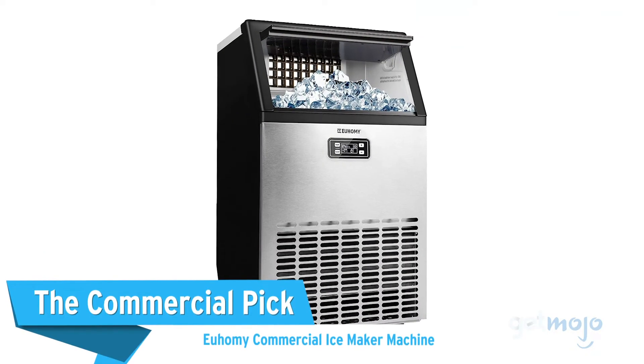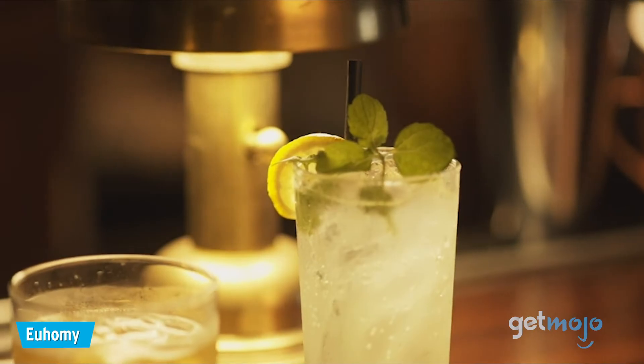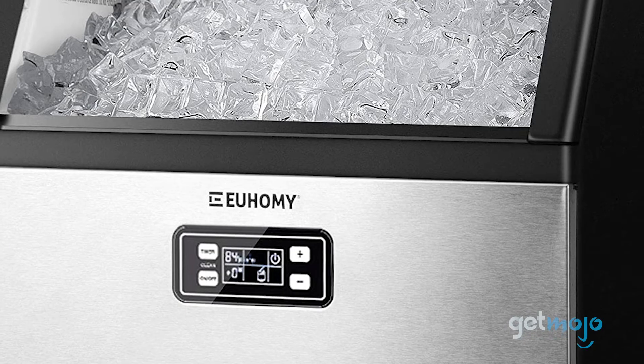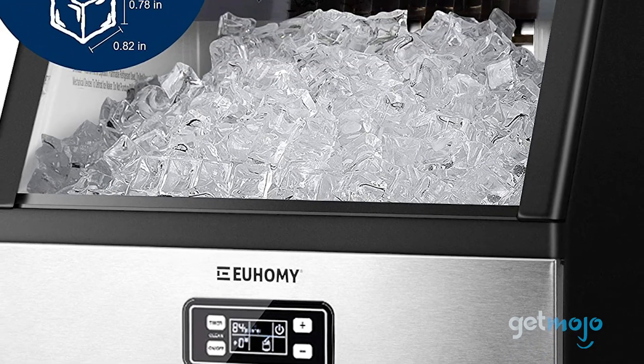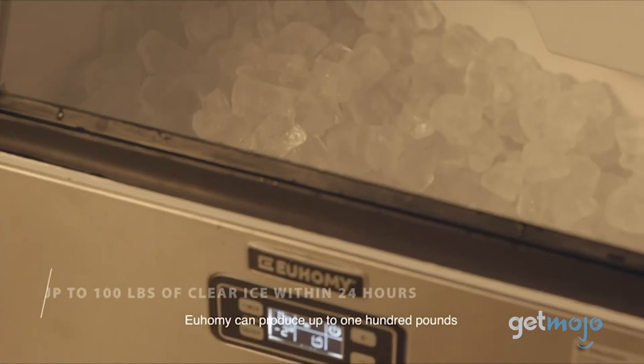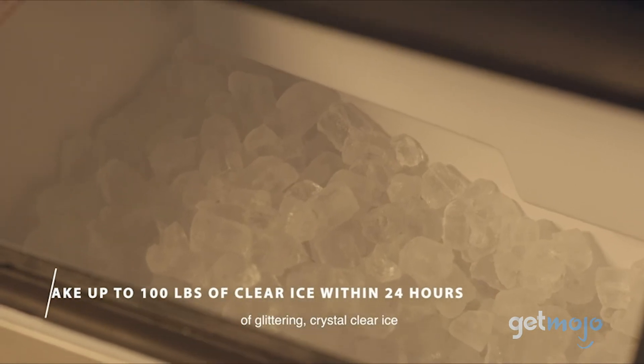The Commercial Pick — Yuhomi Commercial Ice Maker Machine. There's a chance that you've already experienced this ice machine's capabilities if you've had an iced beverage at a restaurant or bar. That's because this option is ETL-certified, meaning that it can be used by businesses. It's perfect for serving a crowd, given that it can produce 100 pounds of ice in a 24-hour period.